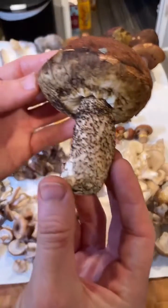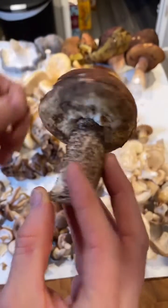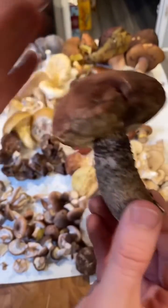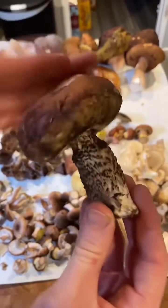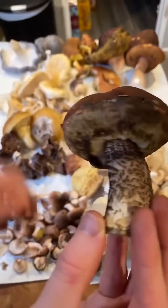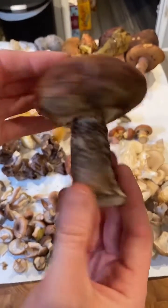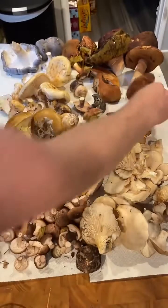This is a scaber stalk Leccinum — the apple bolete, Leccinum manzanitae. They're scaber stalks because they have all these little black dots on the stipe. These are another mycorrhizal mushroom. Everything I've shown you so far is edible. Leccinums are edible with caution because some people can experience GI upset from them — I never have, but others have reported that. Just be careful, cook it well, and try a small bite before you eat too much.